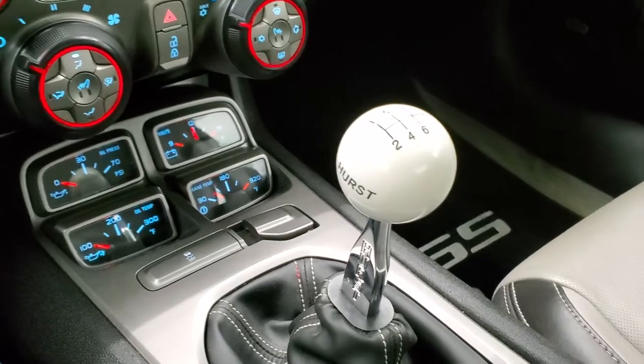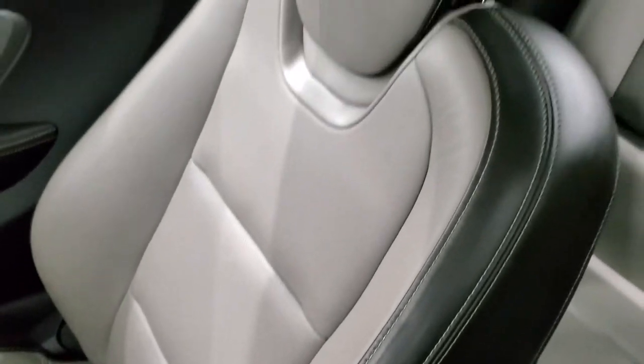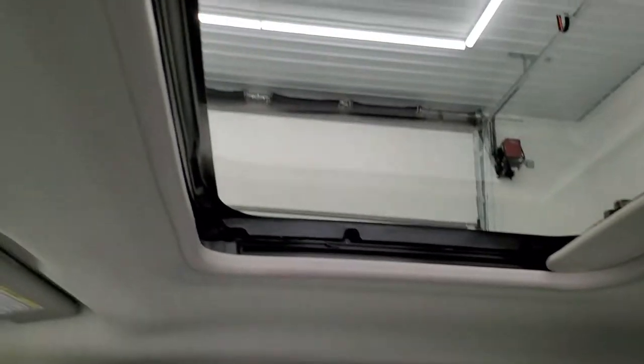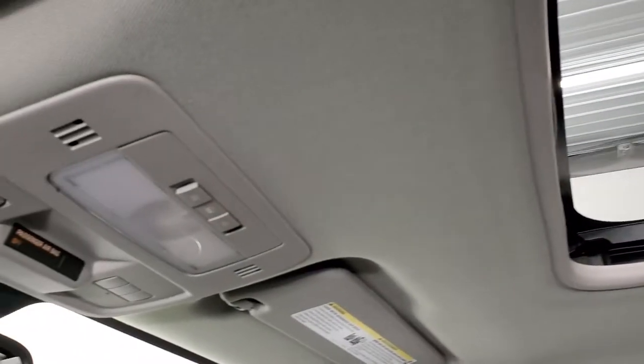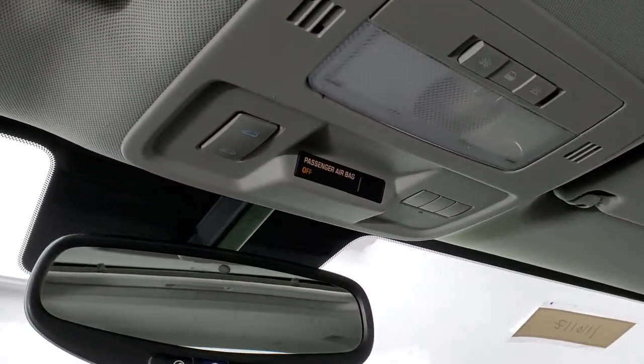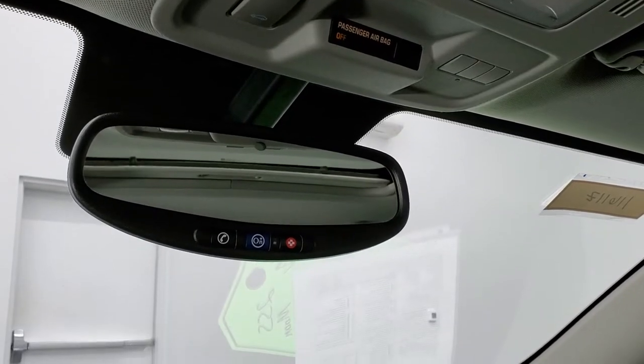Comes with a Hurst shifter and 6-speed manual. The passenger side floor mat and seat are in excellent condition — no rips or tears. It does come with the power sunroof as well. The headliner is very nice and clean. You do get map lights and HomeLink buttons for your garage door, security systems, and lighting systems. OnStar capabilities are in that rear view mirror.